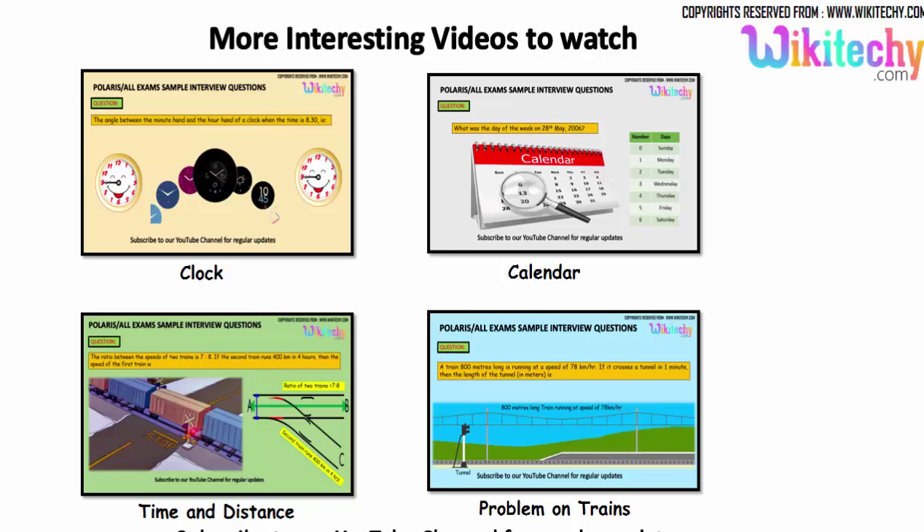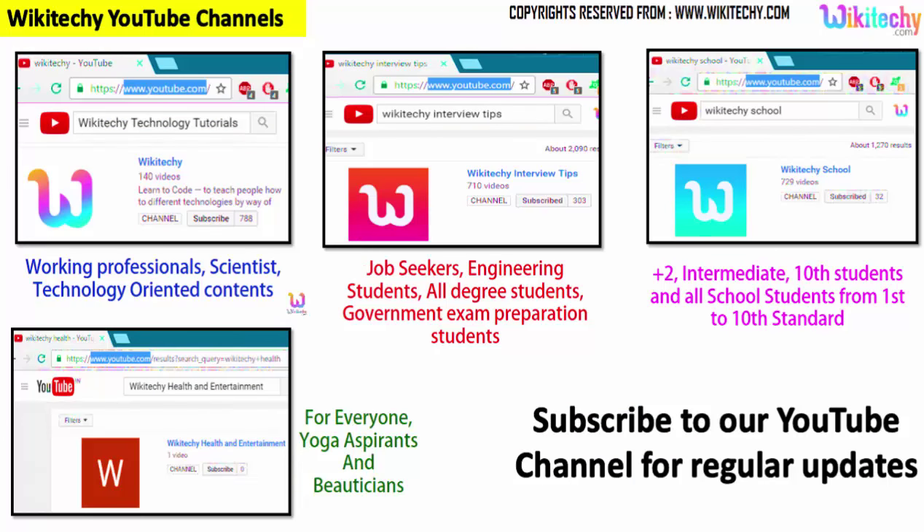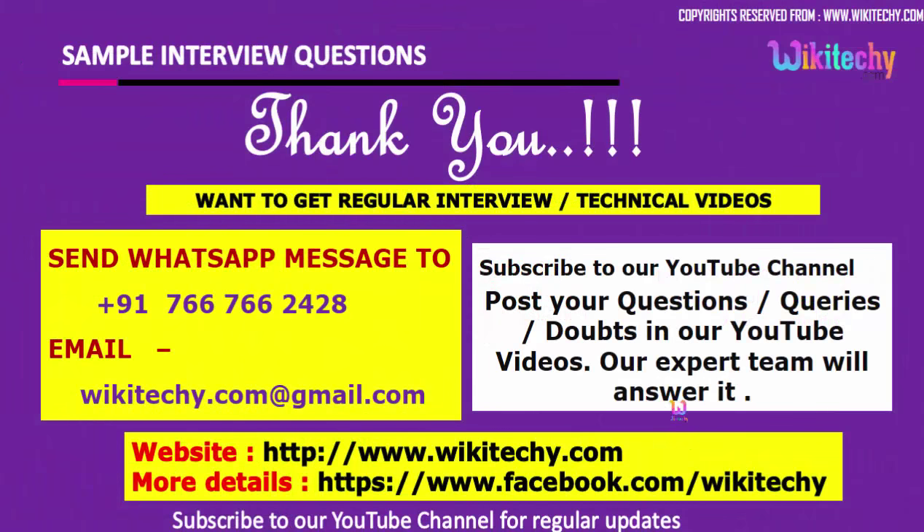We have lots of interesting interview questions for you. If you are looking for more videos, you can subscribe to our YouTube channel. Search for wikiteki interview for interview stuff, wikiteki technology tutorials for technology, and wikiteki school for school topics. We also have a health and entertainment channel. Subscribe to get regular updates. Post questions or comments on our YouTube channel and our experts will answer. Here is our website and Facebook URL. Thank you from wikiteki.com.